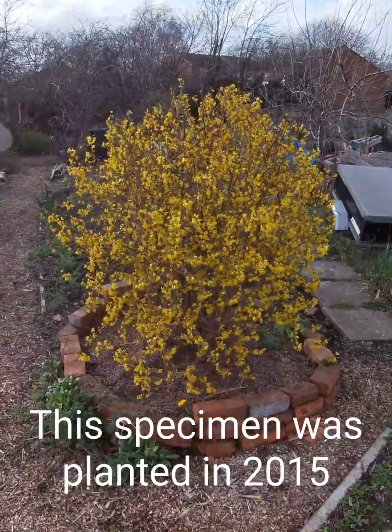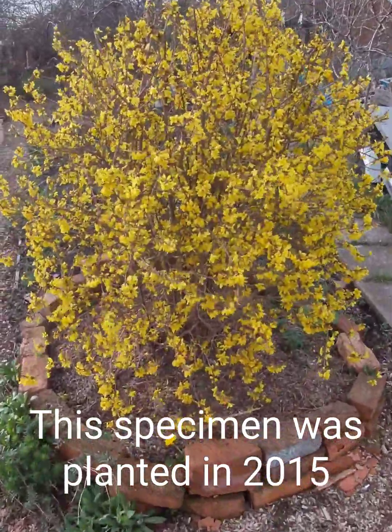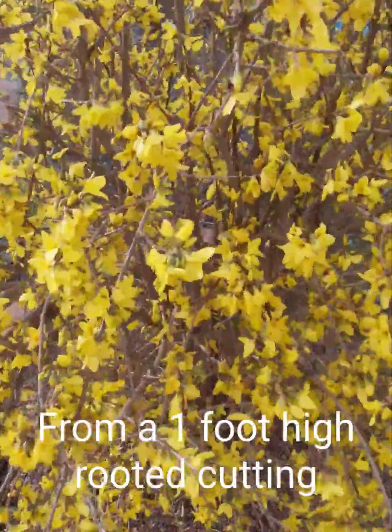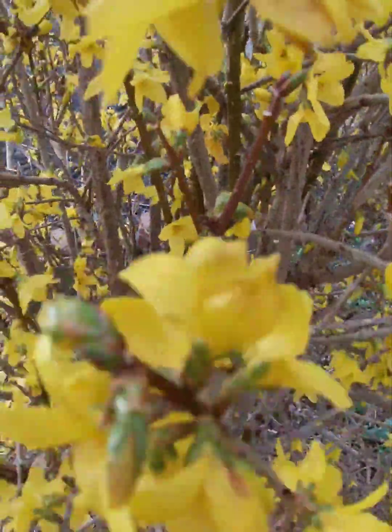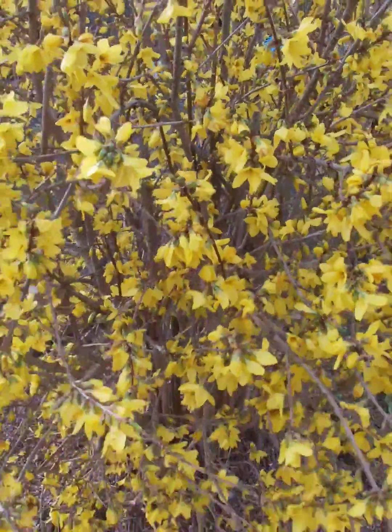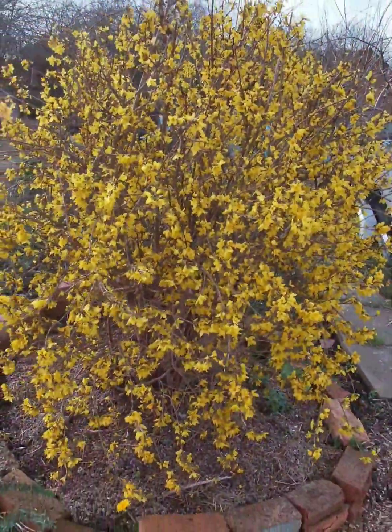The one that you can see here was planted in around 2015 and was about one foot high. Thanks for watching and stay tuned for more. Don't forget to hit the like and subscribe button.